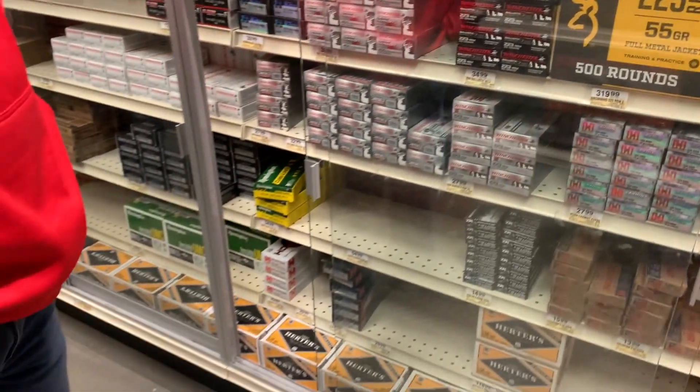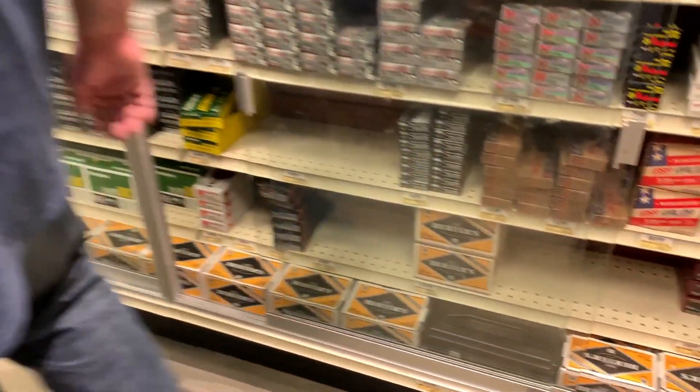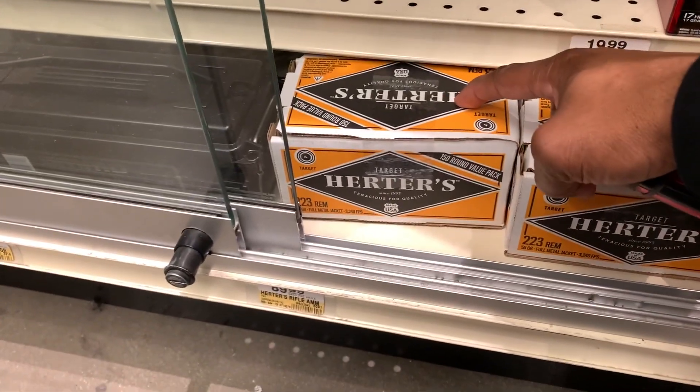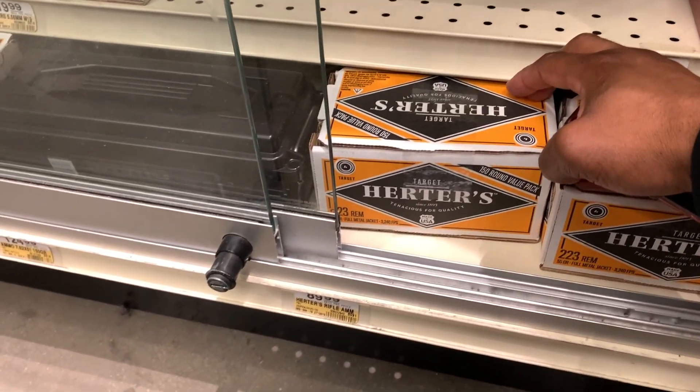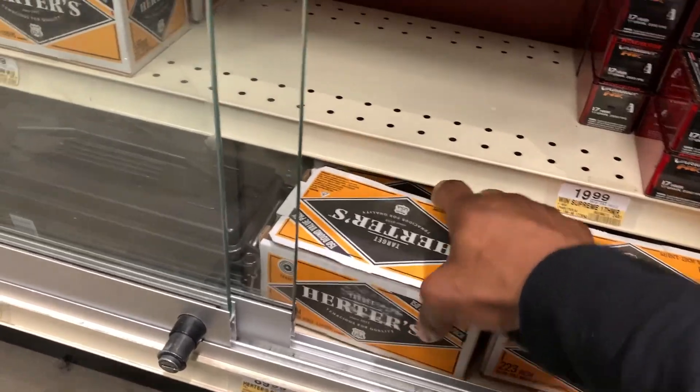I'm surprised to see some of that Russian ammo still sitting up there — and this is good stuff, I've shot it. Real good. 150 rounds right here for $89.99 — .223 rounds, guys. This is good stuff.